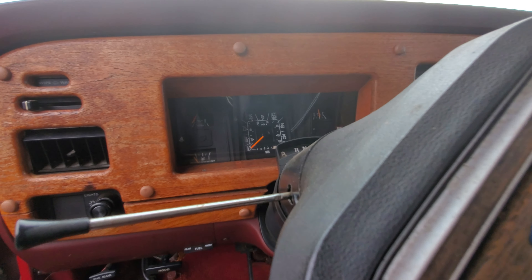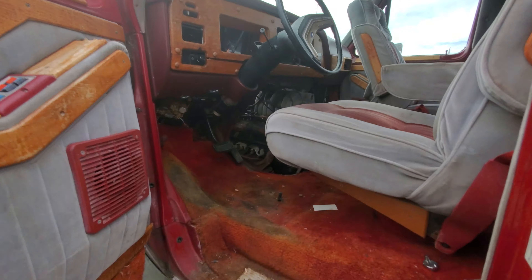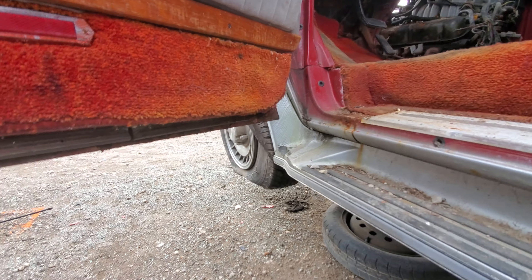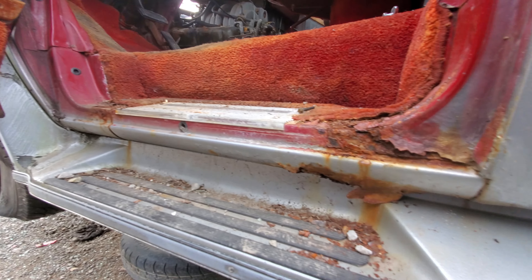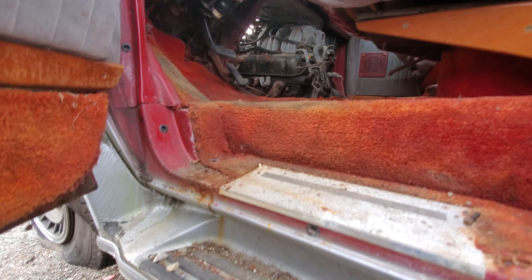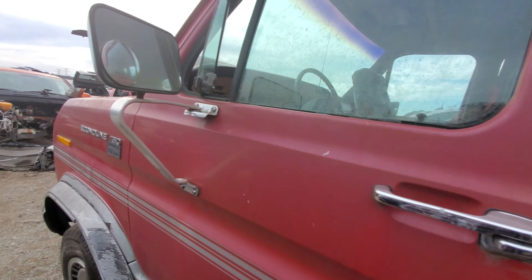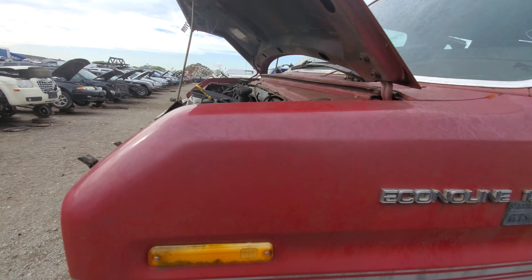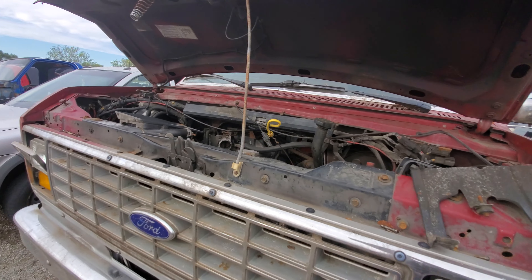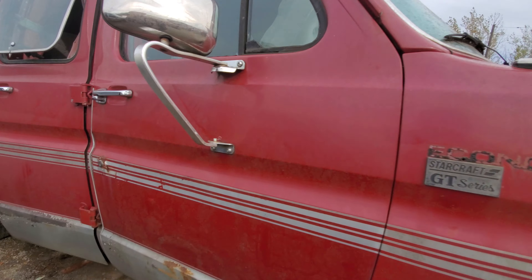I wonder how many kilometers — oh, it's in miles. It says forty-three thousand, eight hundred and forty-five miles. Honestly, judging by how well the interior is, I would believe that. But the body says otherwise — she's been through a few Canadian winters. Looks like this was someone's travel vehicle and that was all it was used for. Econoline 150, nice old badges too. It was oil-sprayed for a period but then they stopped.